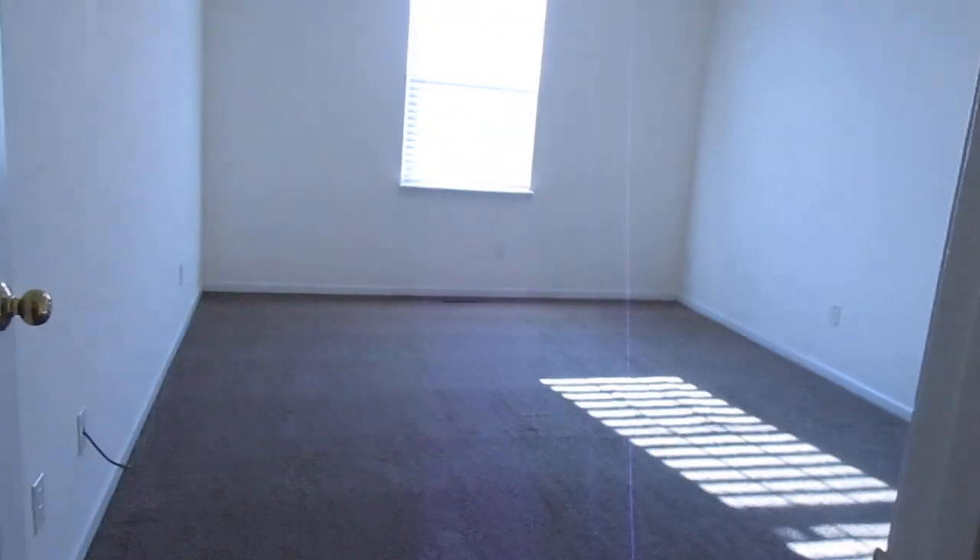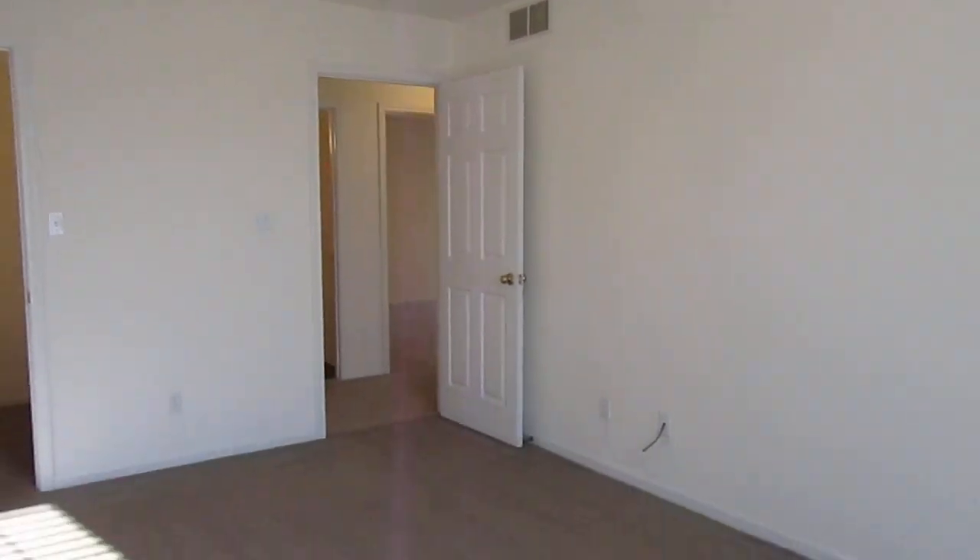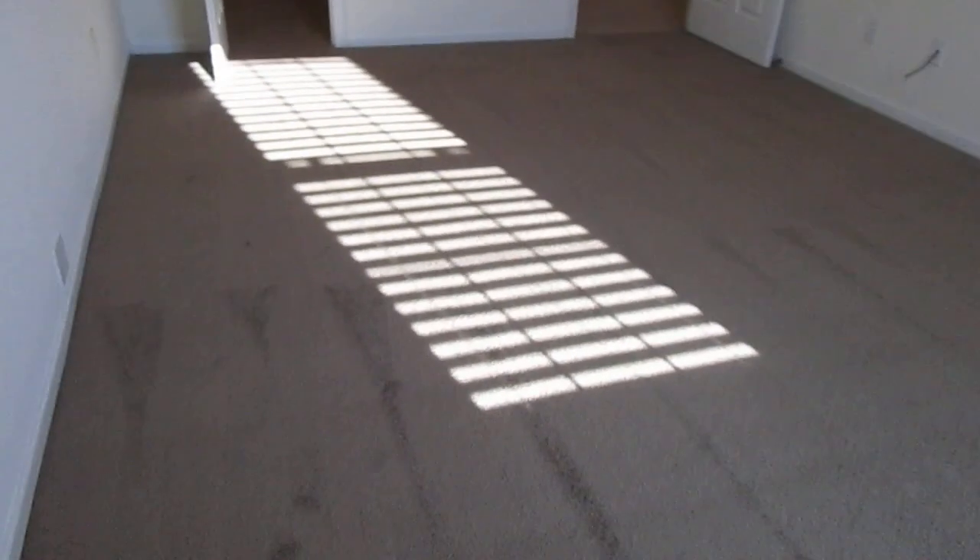The largest bedroom is upstairs and it's directly in front of us, but I'm going to go to the left first. There's more closet space here in the hallway — a great option if you want extra closet space for that downstairs room. Here's the first bedroom upstairs: tray ceiling, lots of space, and a very nice size walk-in closet. Ceiling fans in all the bedrooms, as I mentioned.